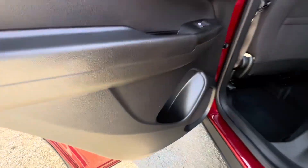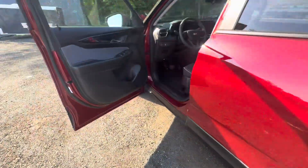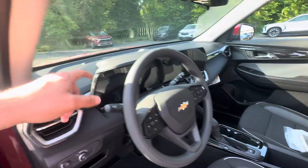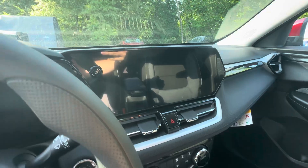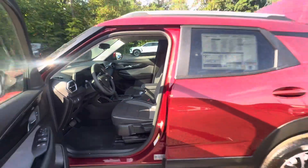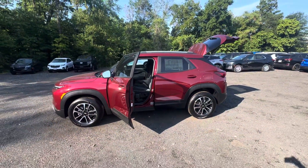Double din door panel storage there and storage there. All new digital cluster and updated screen right here. This car is awesome — not going to last long. We don't have a lot of 2024s left. Once again, my name is Sal, I'm with Bridgewater Chevrolet. Thank you.